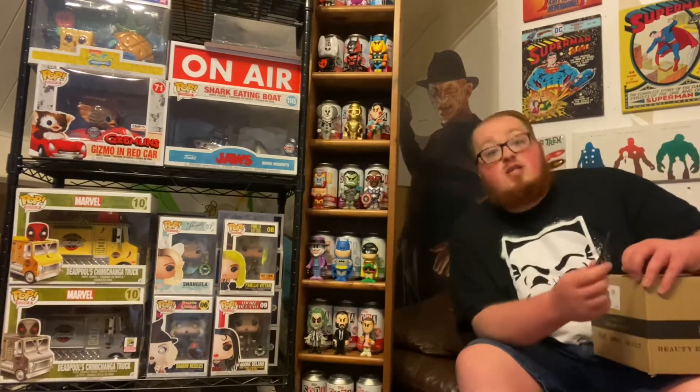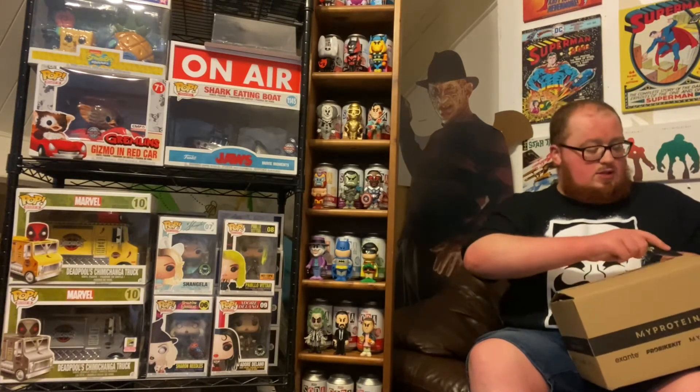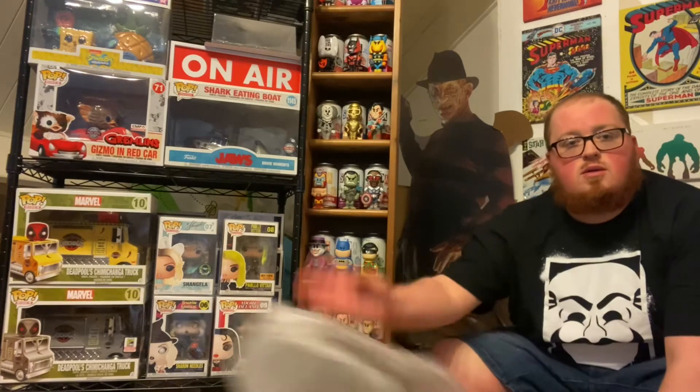Without further ado, let's slice and dice this one — skim off a bit and see what's inside. The only thing we know that's guaranteed in these boxes is a t-shirt; everything else is always going to be a little bit of a mystery. I'm going to move forward a smidge so you can get a better look. Just seeing how many items we've got — one, two, three, four.